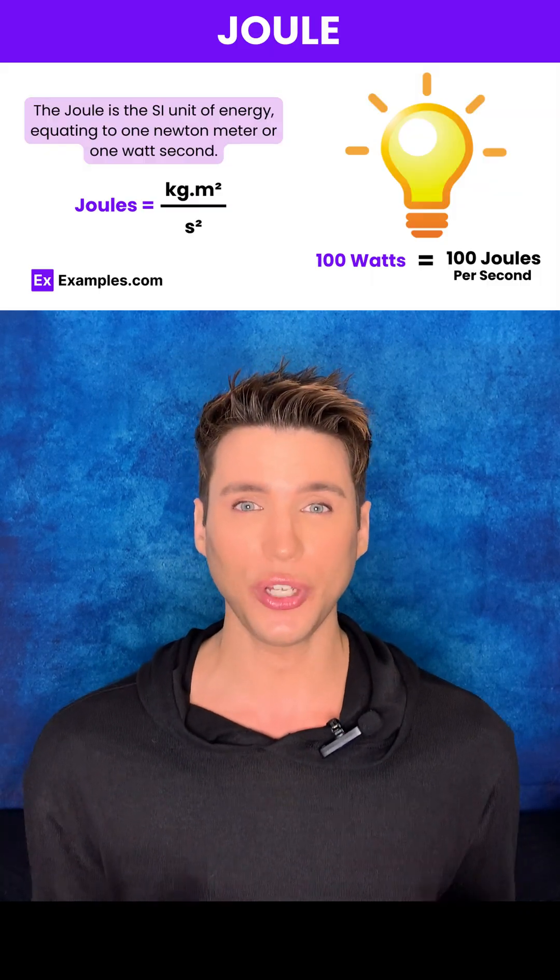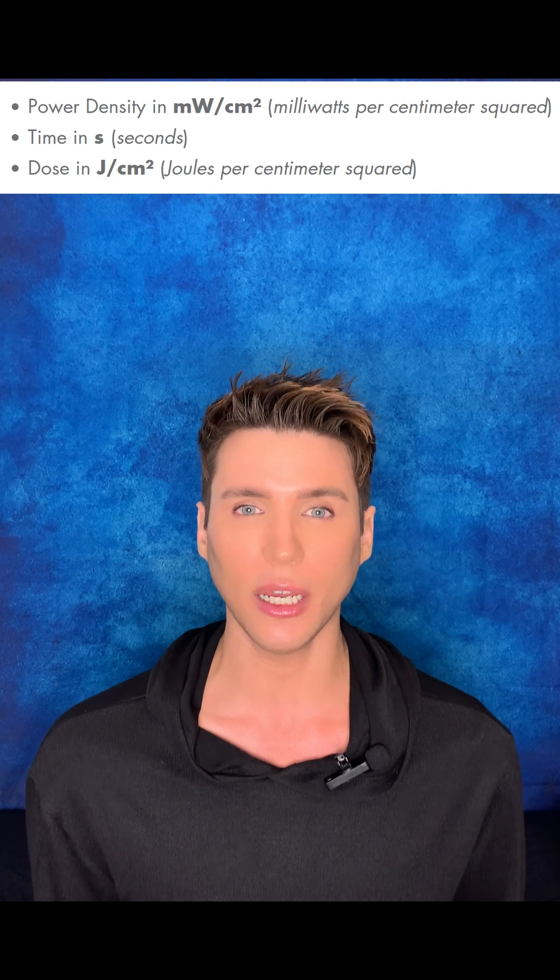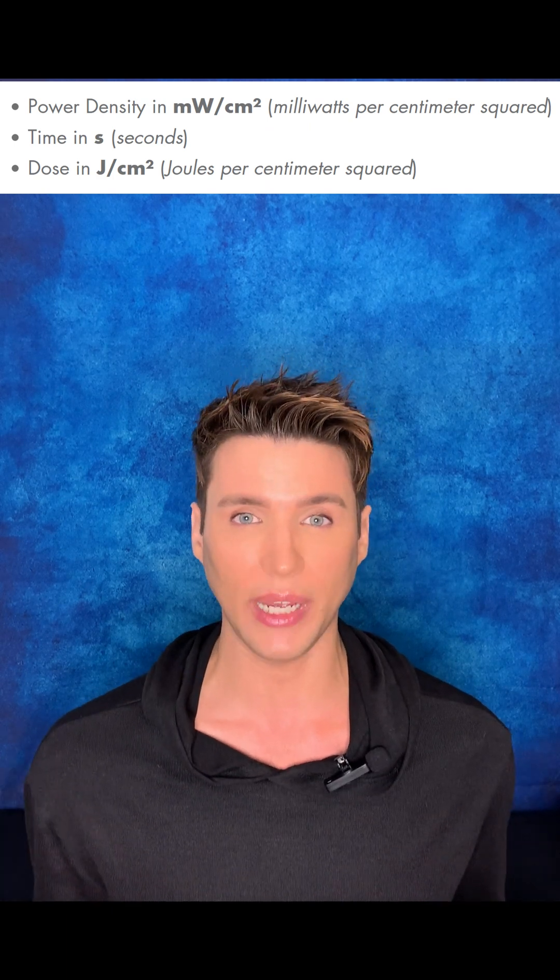Now let's circle back to the power output for an LED device. Is your device powerful enough to deliver the results the company promises? Here we're going to quickly break down how power is calculated. Oftentimes in medical aesthetics, you'll hear the word joules, and in this case joules are just as important as they are in a laser device. Companies have caught on that consumers are now aware of this, and some are starting to use marketing tactics that can deceive the consumer. What you're going to want to look for is the milliwatts per centimeter squared — this gives you a good idea of how many watts is actually powering your device.